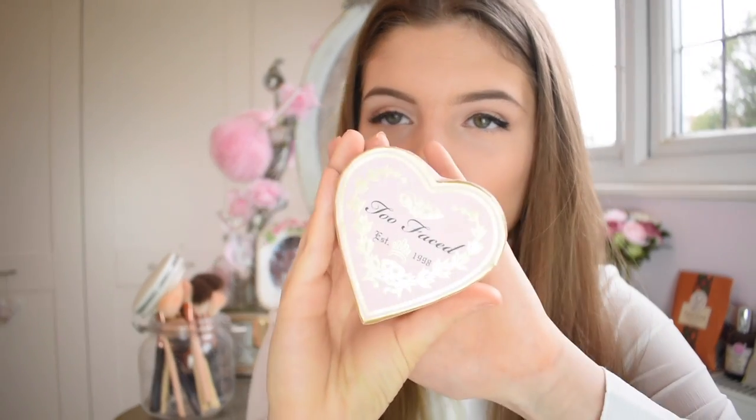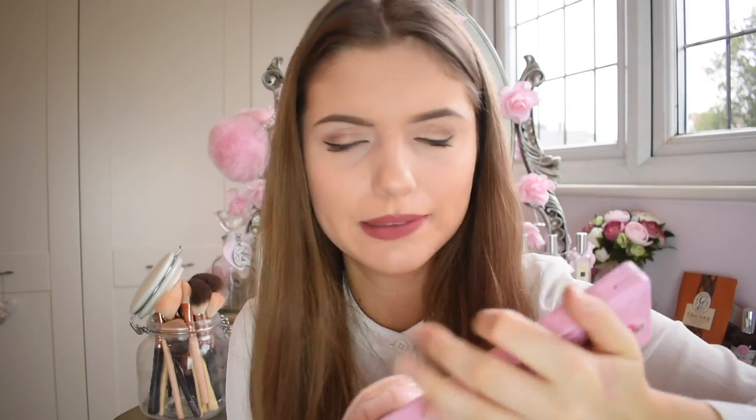Along with that, I ordered the Too Faced Perfect Flush Sweetheart Blush. I've wanted this for the longest time. It's not an overpowering amount of blush — you can just swipe your brush with it, put it on, and it's not too heavy. I find some blushes can be really full-on, but this is just a nice flush of blush. I really love it. Both of my Too Faced purchases — I love them, I'm just obsessed.